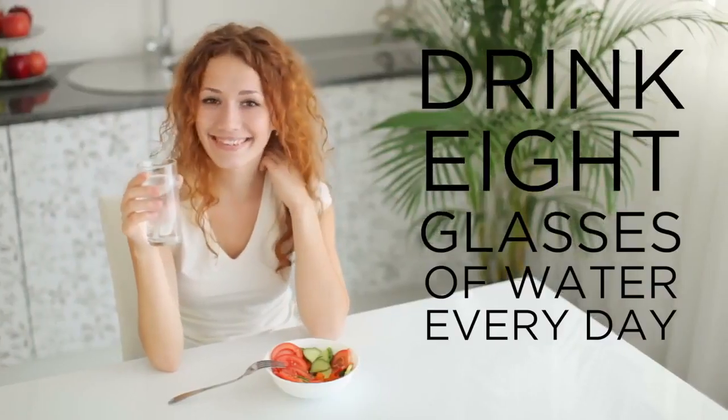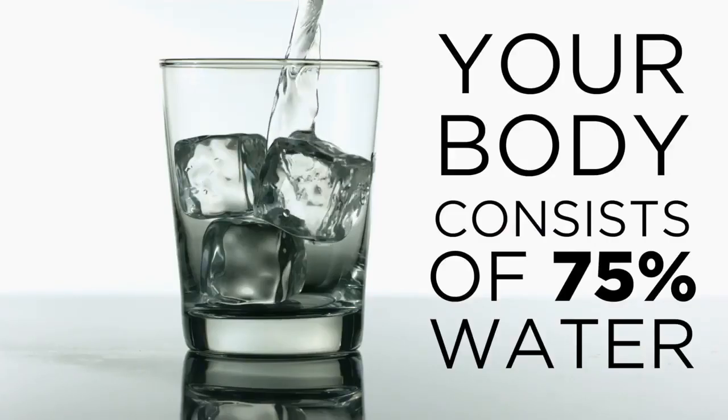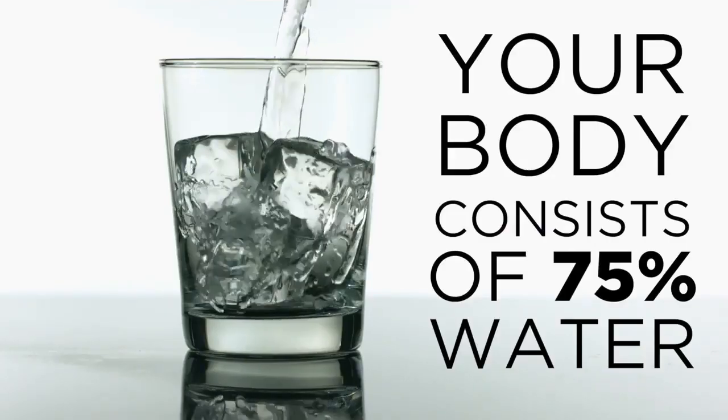So you've always been told that you need to drink 8 glasses of water per day. But do you really know why? Our bodies are made up of over 75% water. Every cell, tissue, and organ in your body needs water to survive.